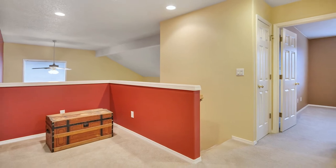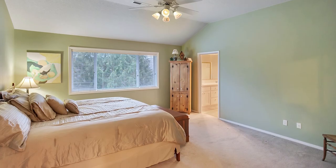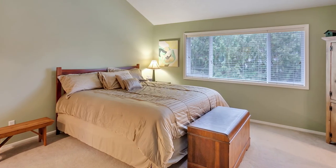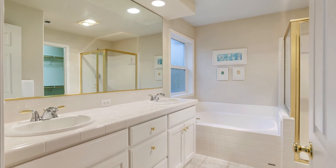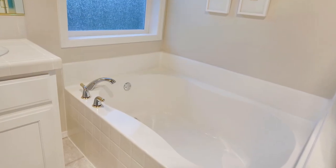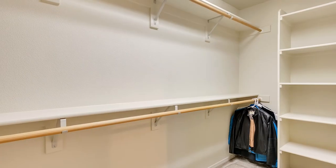The large bonus loft with a window and closet could be converted to a fifth bedroom. You'll find a spacious master suite with vaulted ceilings. The master bath features a dual-sink vanity, relaxing soaking tub, a large shower, and a walk-in closet with built-ins.